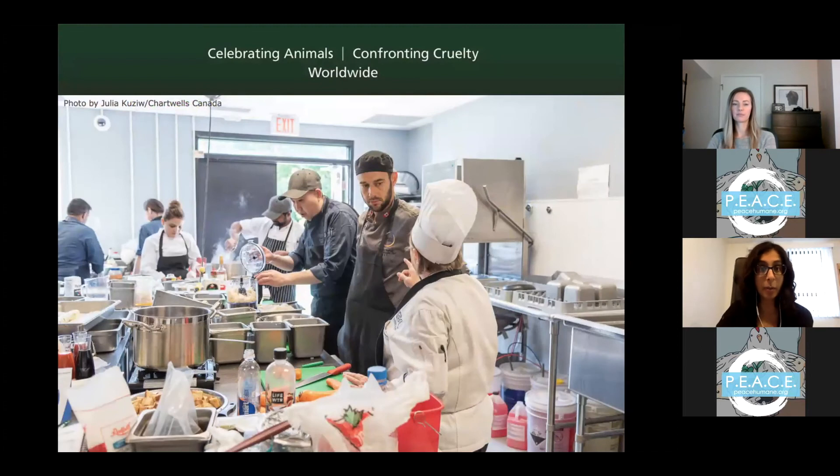Our culinary trainings are one of the most popular services we offer. Typically, we spend two days in a kitchen with a food service team running through a wide variety of recipes, covering from breakfast all the way through dessert. It's a great chance for chefs, cooks, and anyone involved in food preparation to try new methods, encounter new ingredients, taste how things turn out, and brainstorm how they could fit into their own menus.